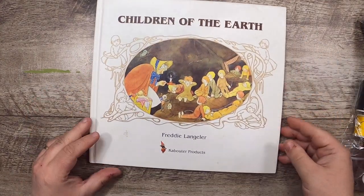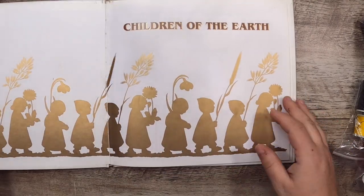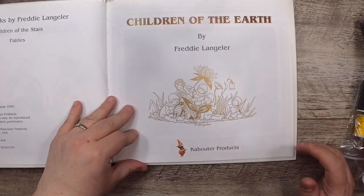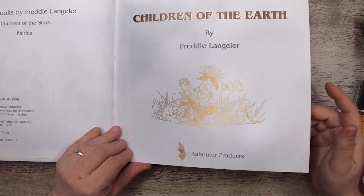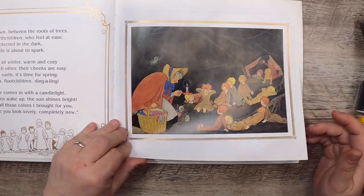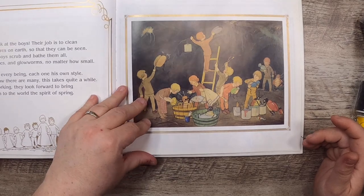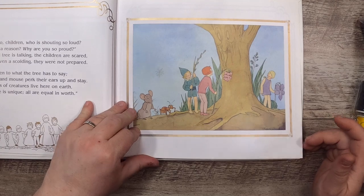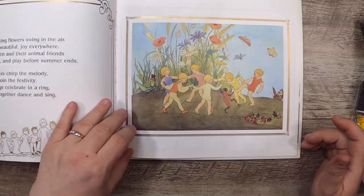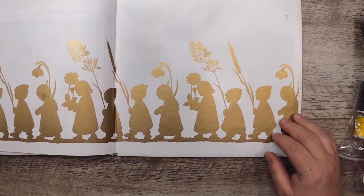Then this book — Children of the Earth by Freddie Langula, from Cabotere Products — it's got some gold inside. From 1996, from the Netherlands, it's just a lovely little storybook. I'll probably read this with the kids, and I also think it might come in nicely for the journals I'm currently working on — the pages are really nice.